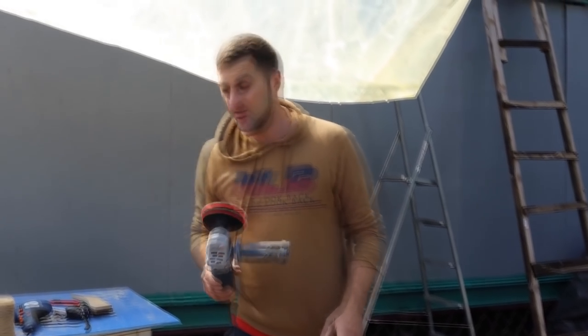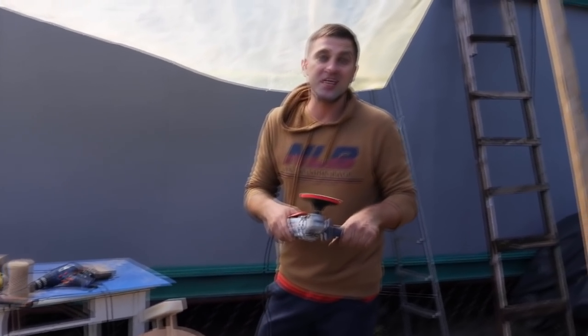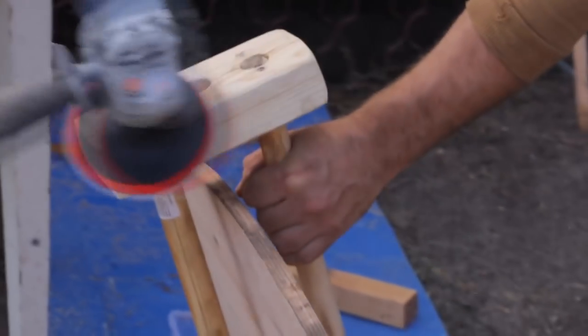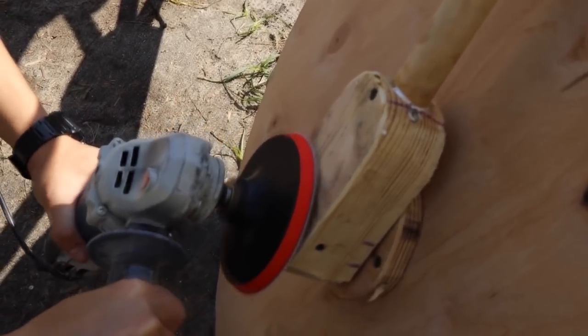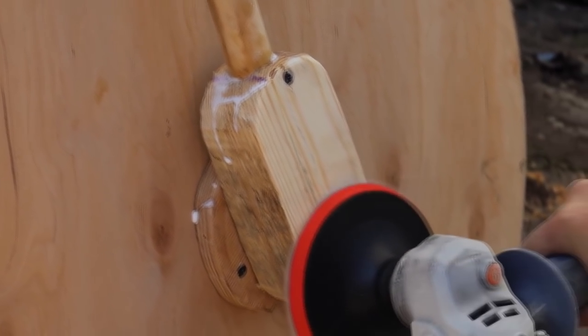We are grinding each part of the bike along the way. By the way, we came up with a life hack: we first made a grinding machine from a power screwdriver, but then we decided it would be better to make it from a circular saw. I think we need to put up a monument for the person who invented polishing like this.